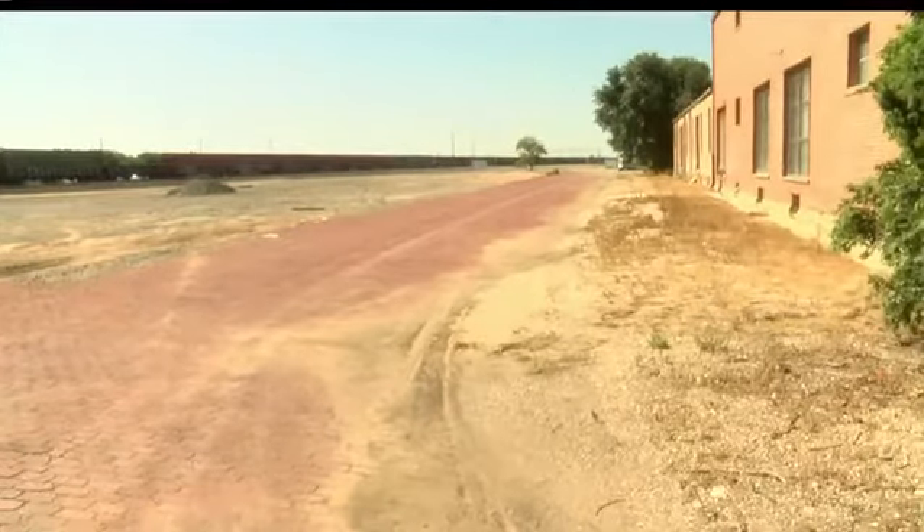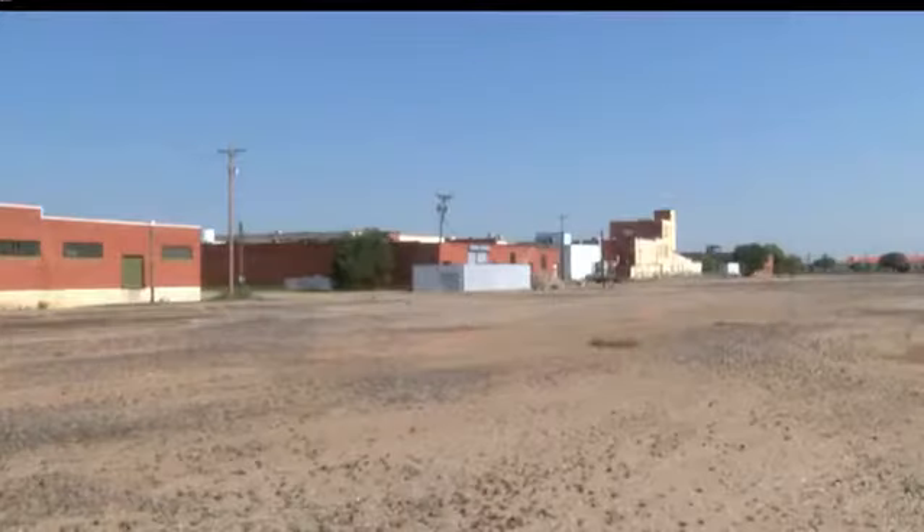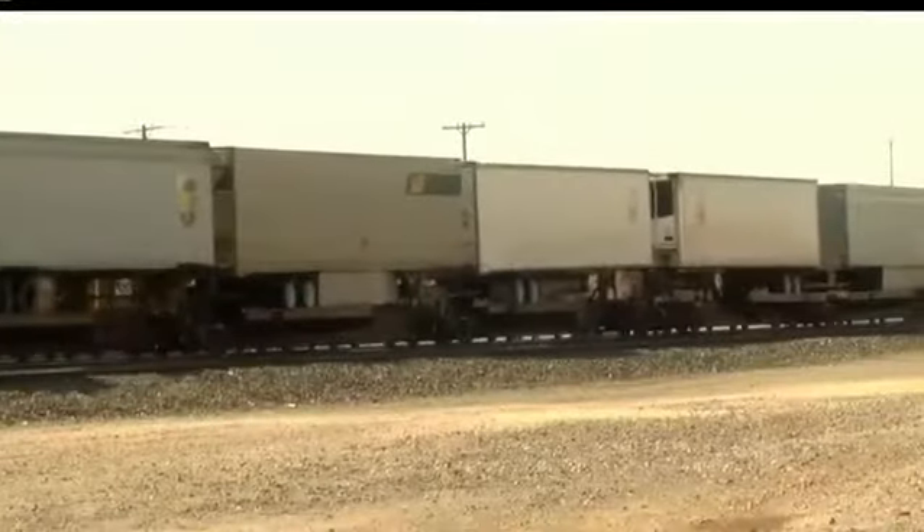Downtown Amarillo Inc tells ABC 7 News linear parks can have a profound impact on a city's economy, with a new green space park playing a role in helping to transform unused land into future development. It's really just the beginning of the potential for those buildings — we have a lot of vacant and underutilized warehouse buildings along this area. In the event that this vision is able to come to fruition, construction could begin on a park sometime within the next year or two. Reporting from Amarillo, I'm Drew Powell, ABC 7 News.